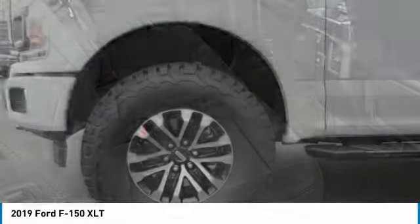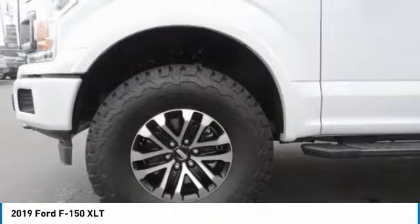Electronic stability control, rear window defroster. Searching for a dependable vehicle that looks great too? You found it. So stop in today.